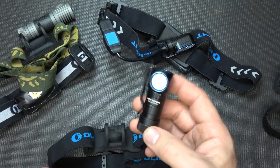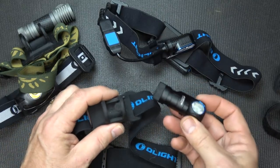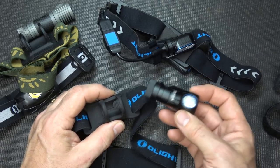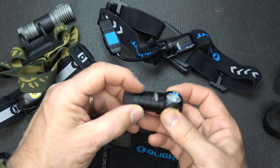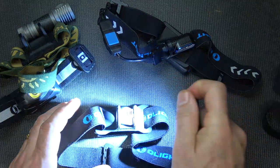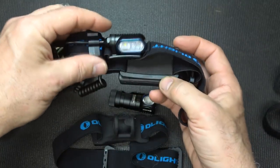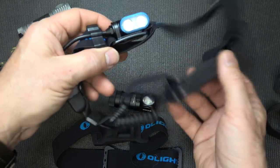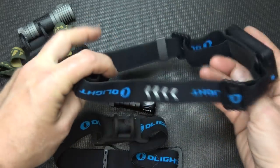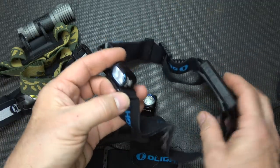I'm doing a review on this right now, getting ready for it. Having a headlamp in your bag will relieve the stress of having that metal in your mouth trying to maneuver, or trying to tell someone how to do something. This is the HS2 by Olight — it's more of a running light. It has a battery for extended life while you're running, it's lightweight, easy to carry, and still has a lot of lumens.